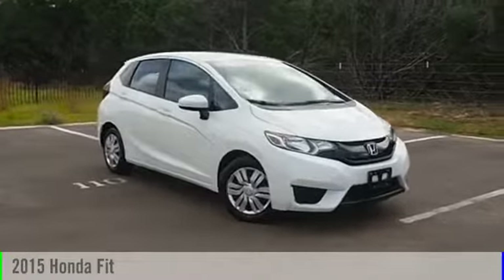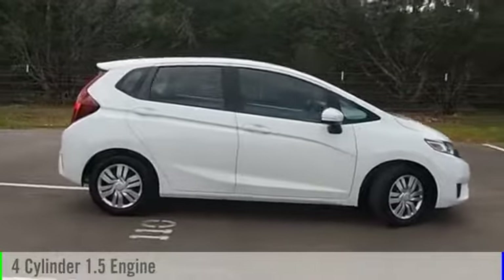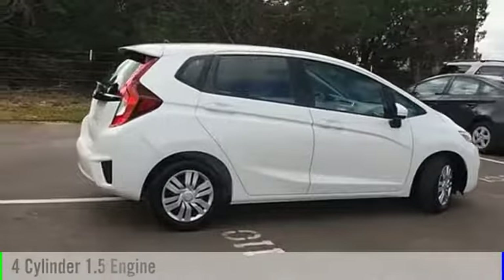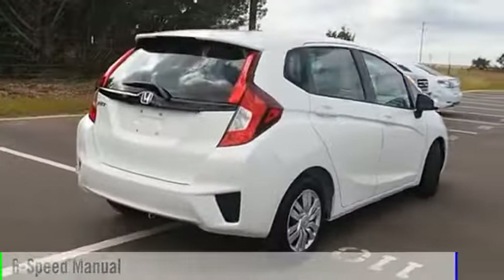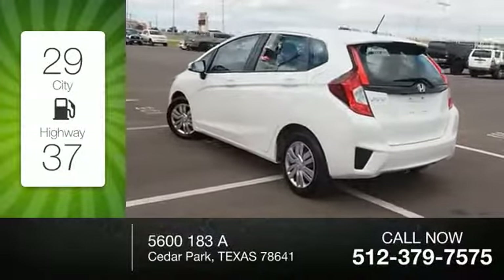2015 Fit. This vehicle is powered by a front-wheel drive, four-cylinder, 1.5-liter engine, and comes with a six-speed manual transmission. Great fuel efficiency saves you money by requiring fewer trips to the gas station.